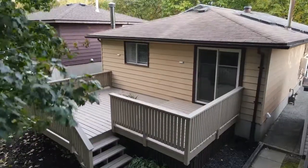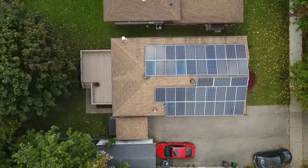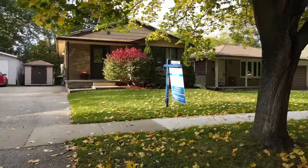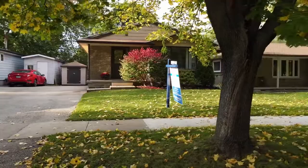This home is vacant, so you can decide how to use it — either as a rental, a mortgage helper, a multi-generational home, or easily convert it back to a single-family home. I'm excited to show you this versatile home.